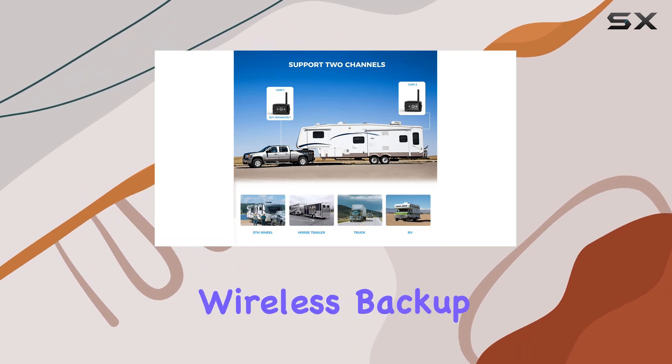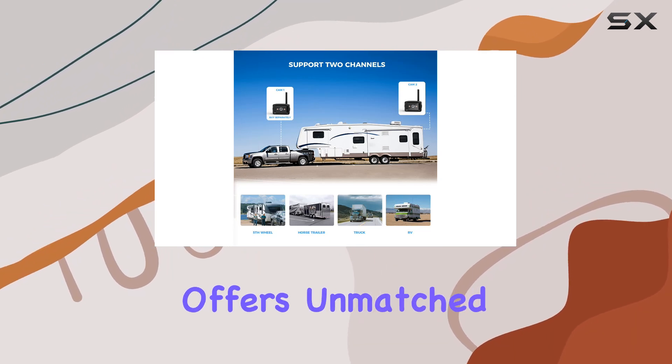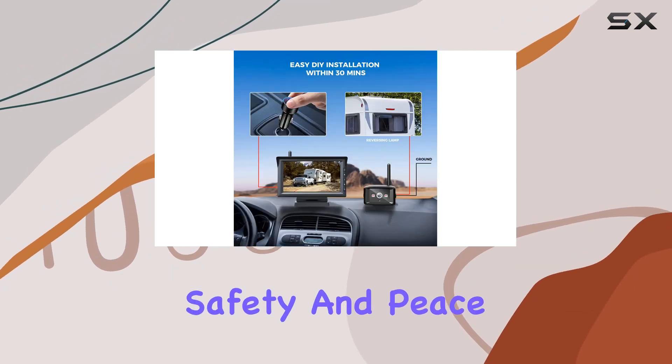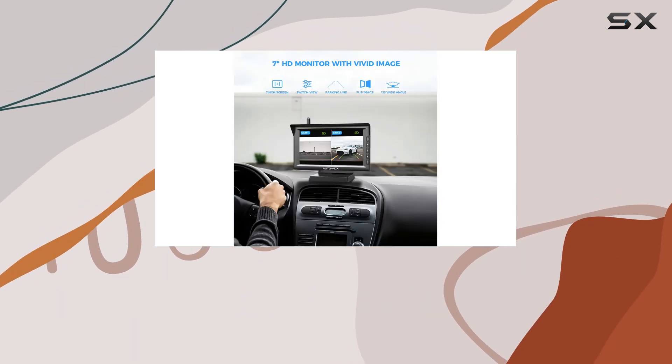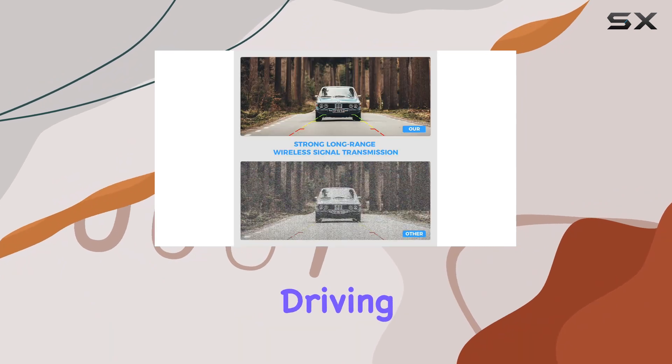In conclusion, the AutoVox RV Wireless Backup Camera System offers unmatched convenience, safety, and peace of mind for drivers of all kinds of vehicles. Say goodbye to blind spots and parking woes, and hello to hassle-free driving.